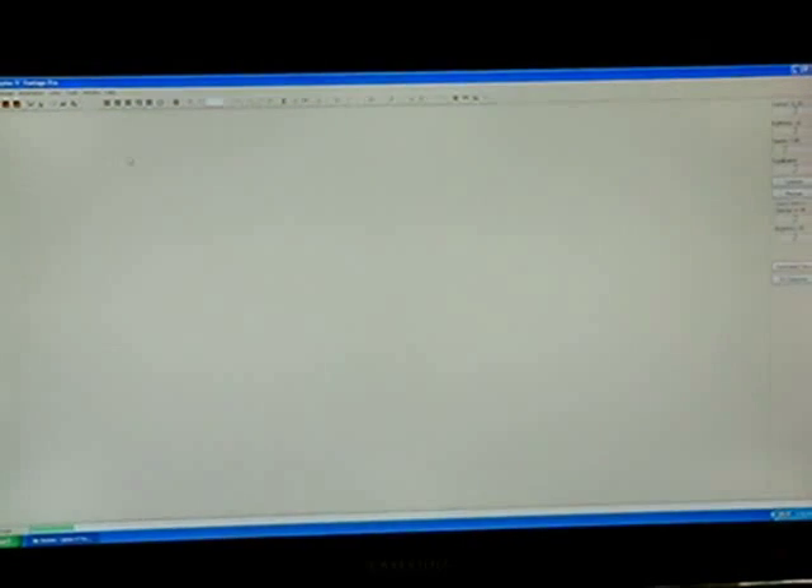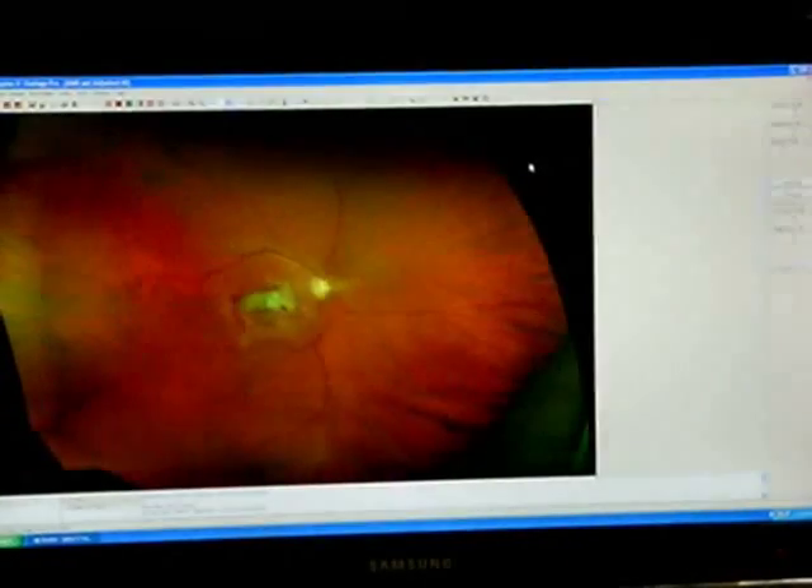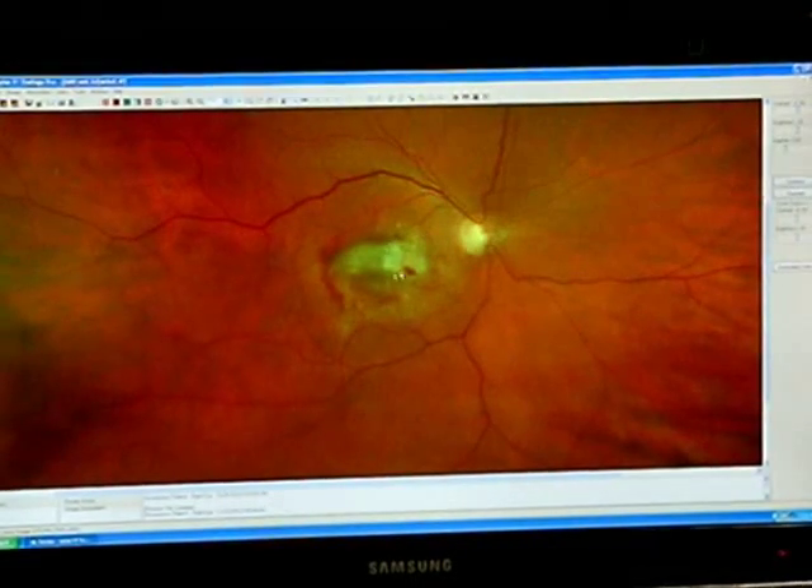The last picture is macular degeneration. The macula is the center of vision — that's where your vision comes from. The optic nerve transmits the vision back to the brain, and these are all the blood vessels that nourish the retina. You can see here where the retina is leaking — it has fluid and hemorrhage. This is wet macular degeneration. This person has lost a significant amount of vision and needs immediate treatment.